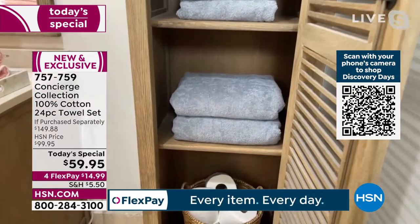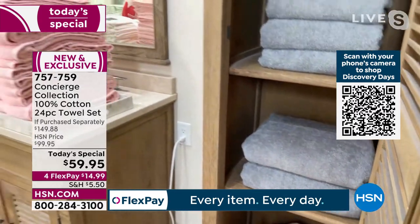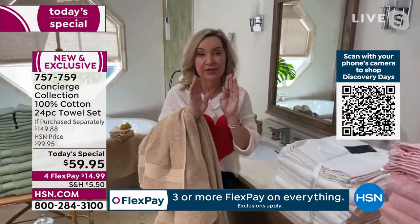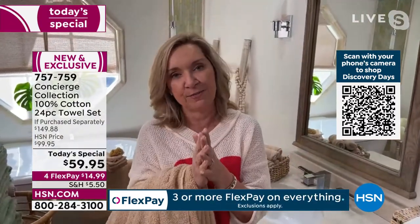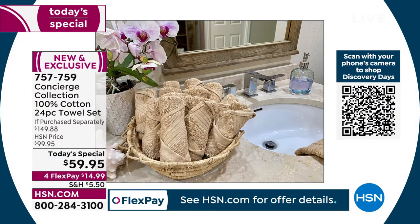I always buy bath sheets separately for my husband and can never get the right match. What's great about this set is it's all coordinated, so it works in your bath or you can split it into two — 12 towels per bath. At 59 for 24 pieces, that's crazy value.